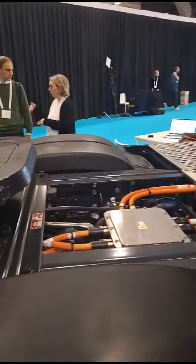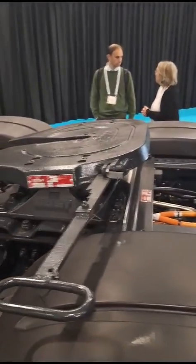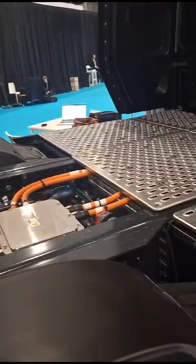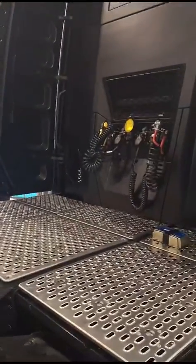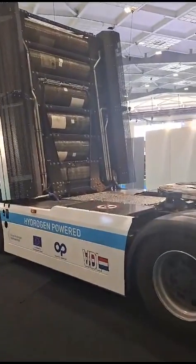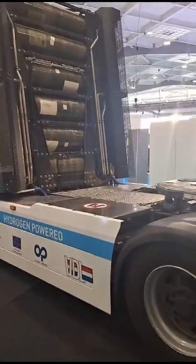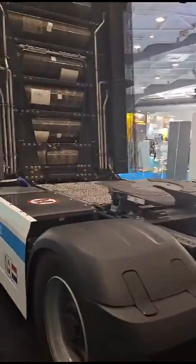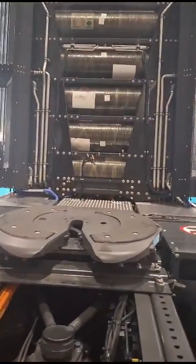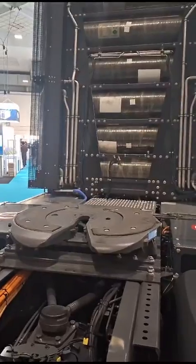Here we see electrical support equipment for the transformation of hydrogen into electricity. The second glider presented at this hydrogen vehicle show in Brussels is a DAF truck, which has six cylinders on the back side of the cabin.